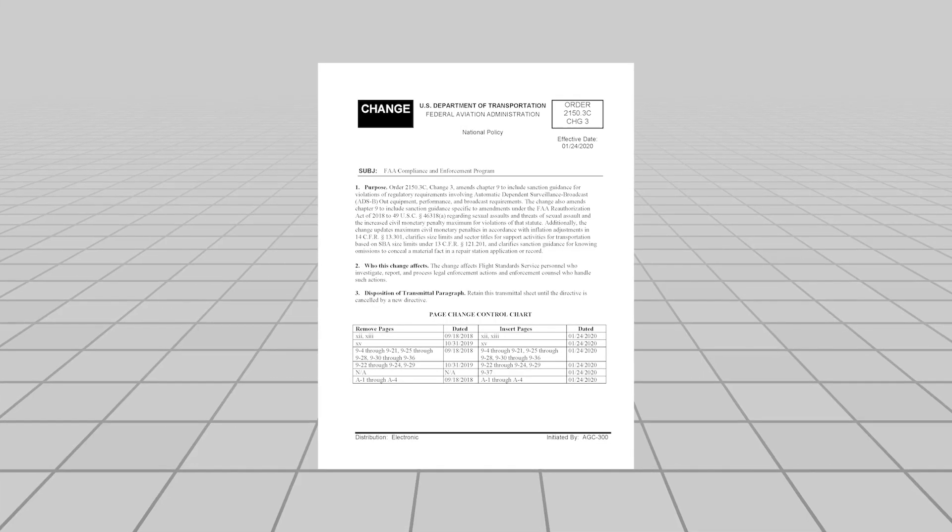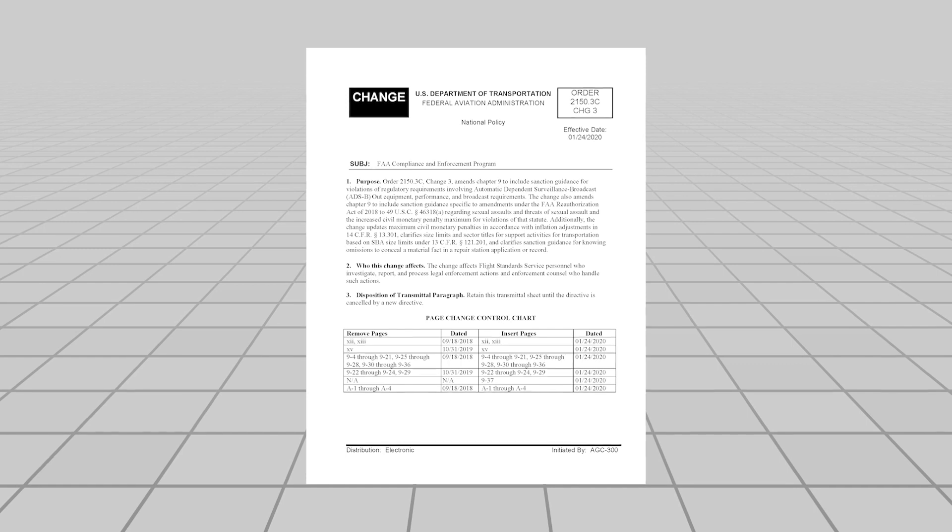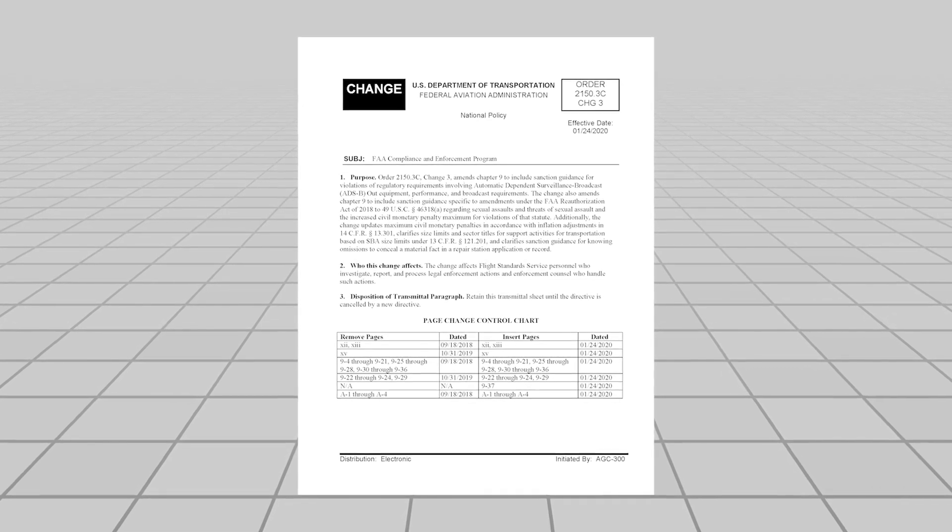The FAA is making it clear that intentional violation of ADS-B regulations will be costly. AOPA has learned that the FAA has just revised its inspector's handbook, and under the new rules there won't be any tolerance for intentionally flying without ADS-B operating in airspace where the regulations require it. They're going to use the same approach that they do for other intentional falsification issues, which is revocation of your pilot certificates.